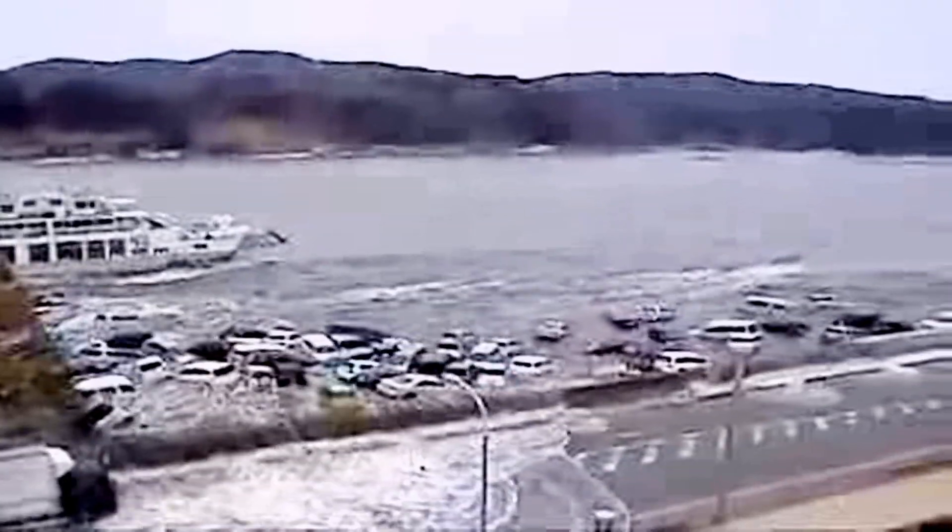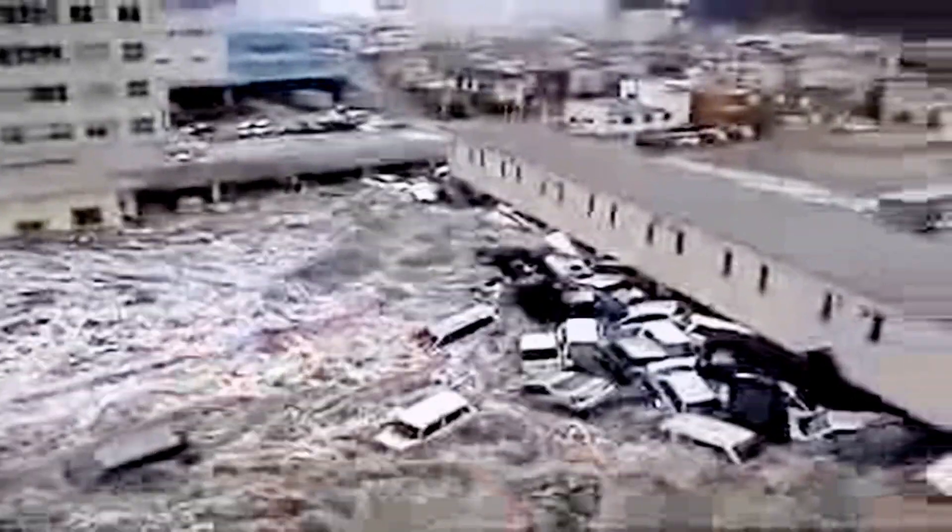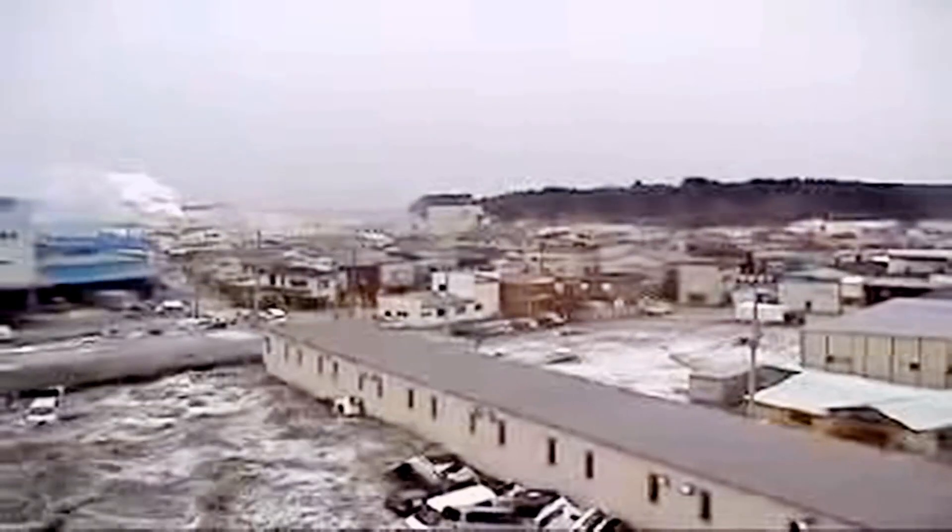March 11, 2011. The world held its breath as a major earthquake and tsunami hit northeastern Japan. The tsunami disabled the power supply and cooling systems of three Fukushima nuclear reactors.